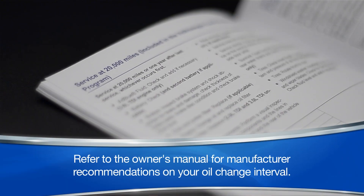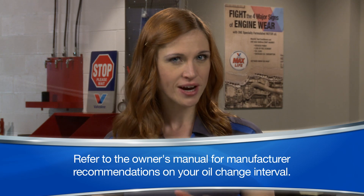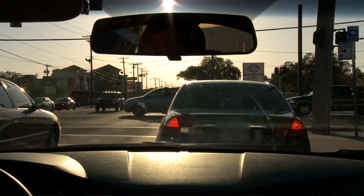Manufacturer recommendations for oil change frequency vary from vehicle to vehicle. Refer to the owner's manual for manufacturer recommendations on your oil change interval. Always check to see if you fall in the severe category with things like stop-and-go traffic and short trips. This will require you to change your oil and filter more frequently.